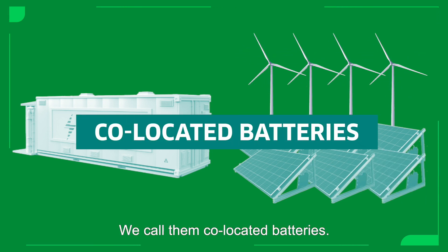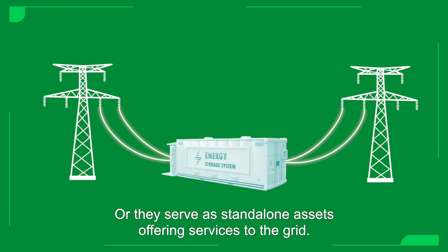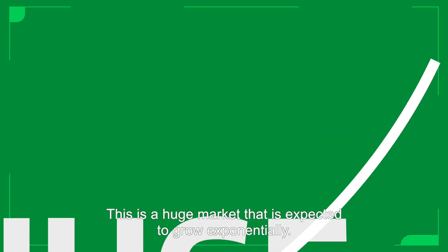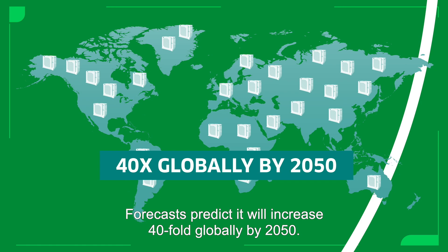We call them collocated batteries. Or they serve as standalone assets offering services to the grid. This is a huge market expected to grow exponentially — forecasts predict a 40-fold increase globally by 2050.